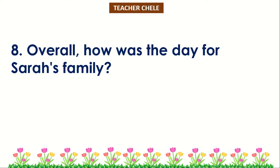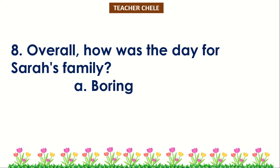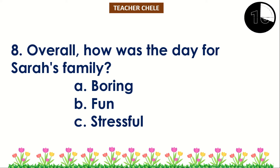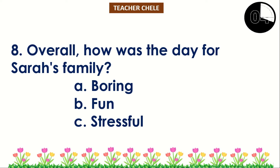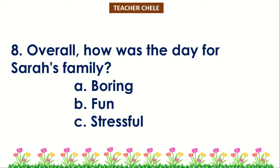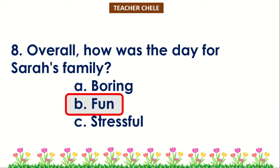Number 8: Overall, how was the day for Sarah's family? A. Boring. B. Fun. C. Stressful. You're right! The correct answer is Letter B — Fun.